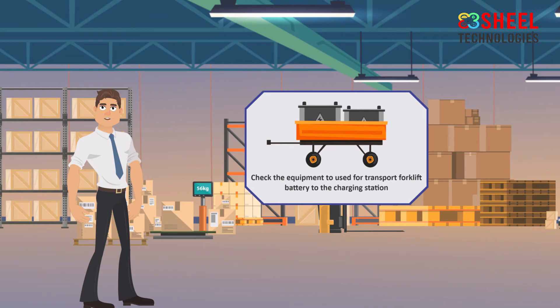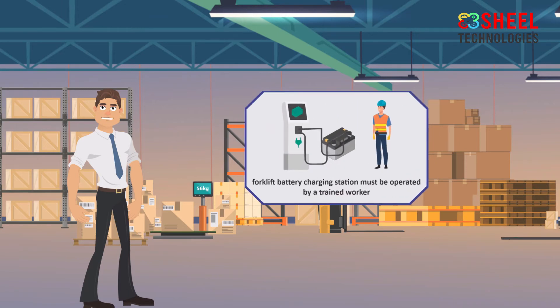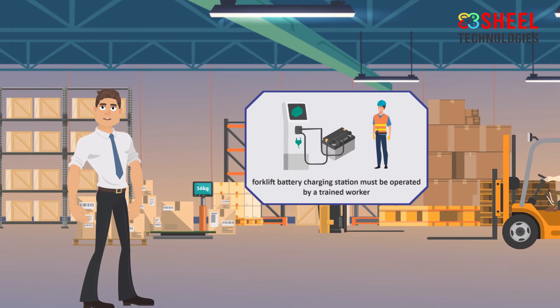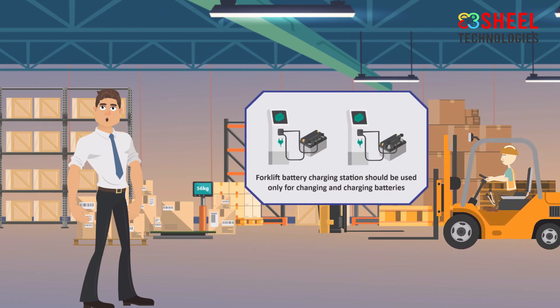If there is a problem with the equipment used to move the battery, do not use that device. The forklift battery charging station must be operated by a trained worker to reduce the risk of accidents, and should be used only for changing and charging batteries.